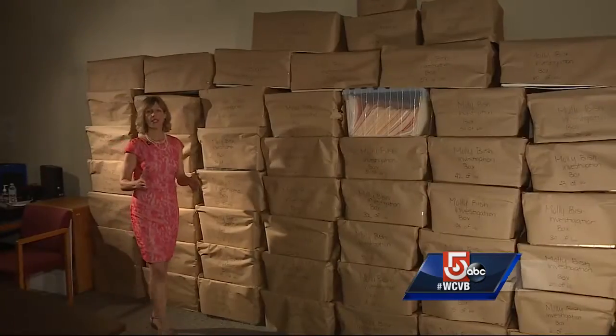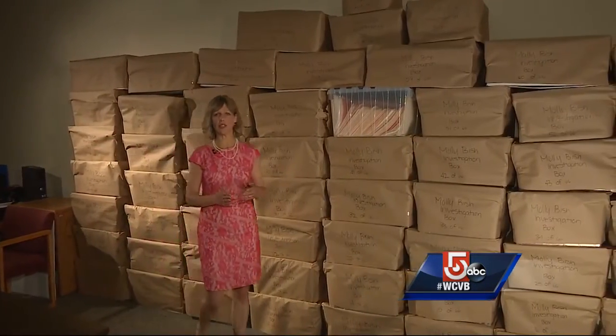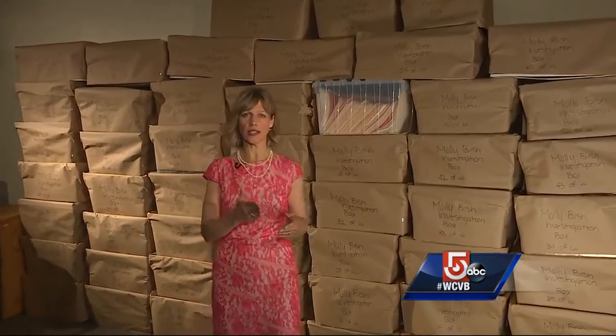We're hoping with the DNA and the ability to take material that in the past might not have been considered a great piece of material to test — with this new testing, we're hoping to maybe hit on something, get a break in this case.